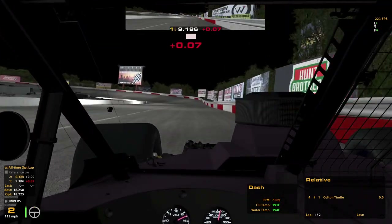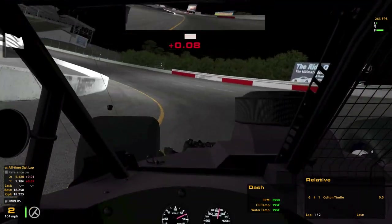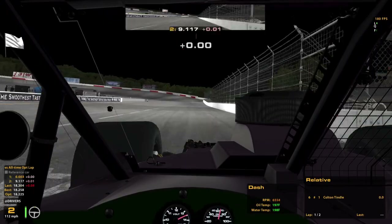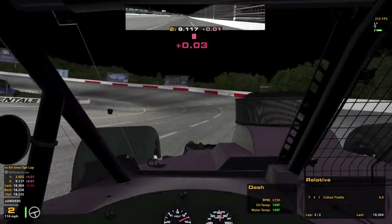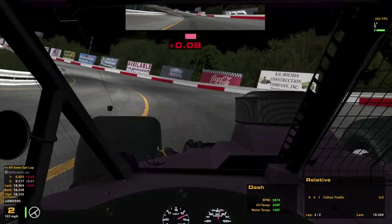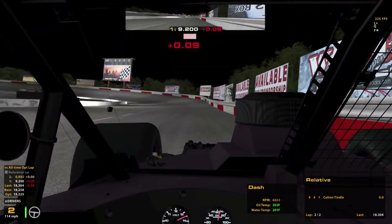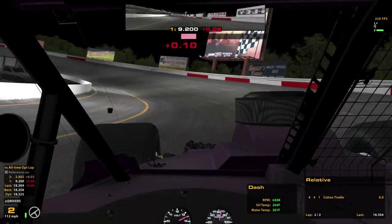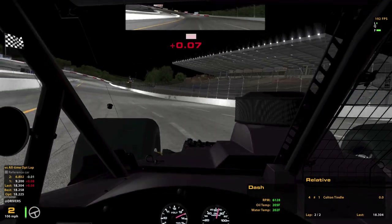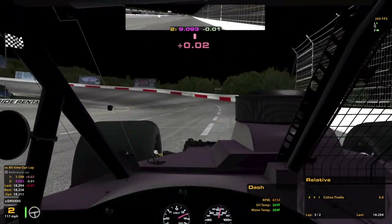Probably could have driven in there a little bit harder. 3.04 is pretty much where I was in practice — 3.3. The guy behind just did an 18.4. I took a slightly wider entry; I probably should have been doing that the whole time, because that was slightly better.